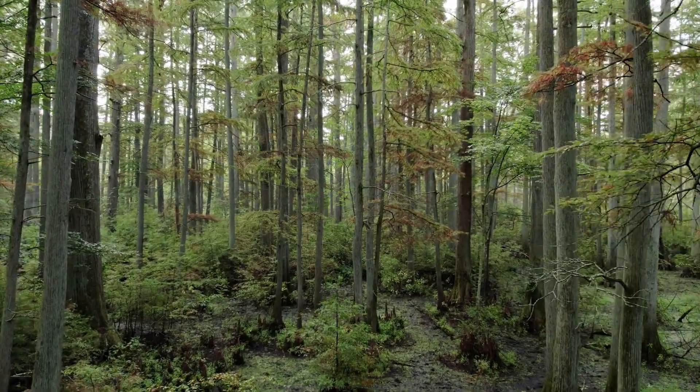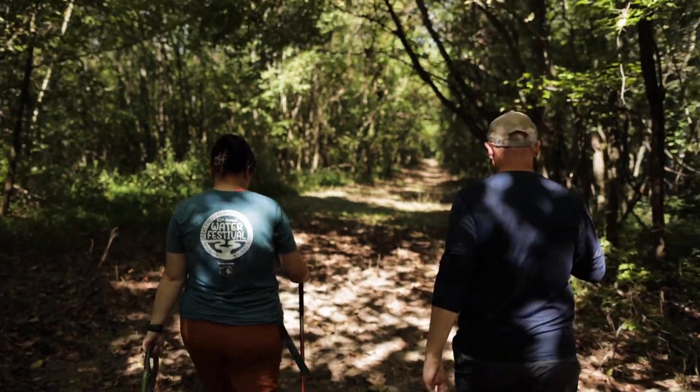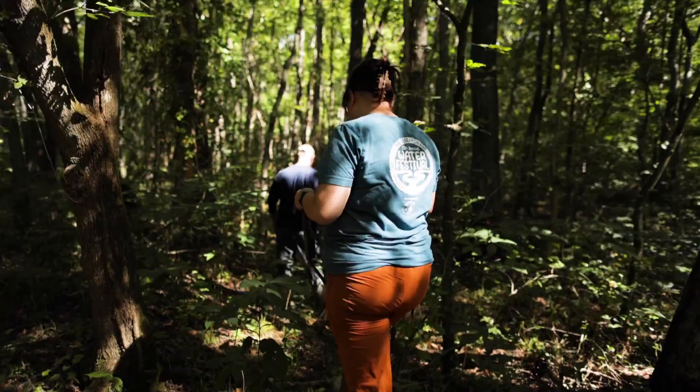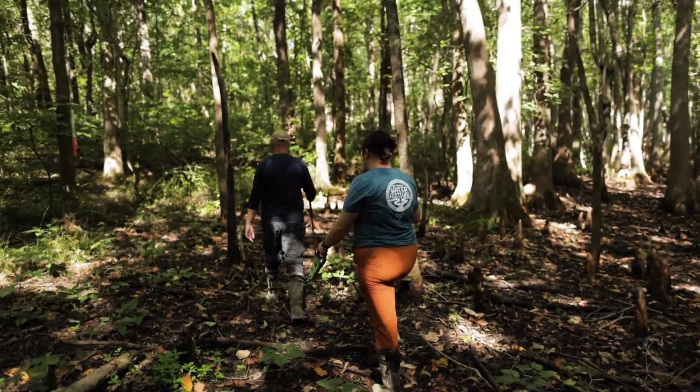Why do we care about wetlands? Well, one, they're nature's natural sponges — they help with flooding. Additionally, wetlands are thought of as earth's kidneys; they naturally filter out a lot of the pollutants in the water systems that we have. And then most importantly, at least in my eyes for this project, they are extremely diverse ecosystems.